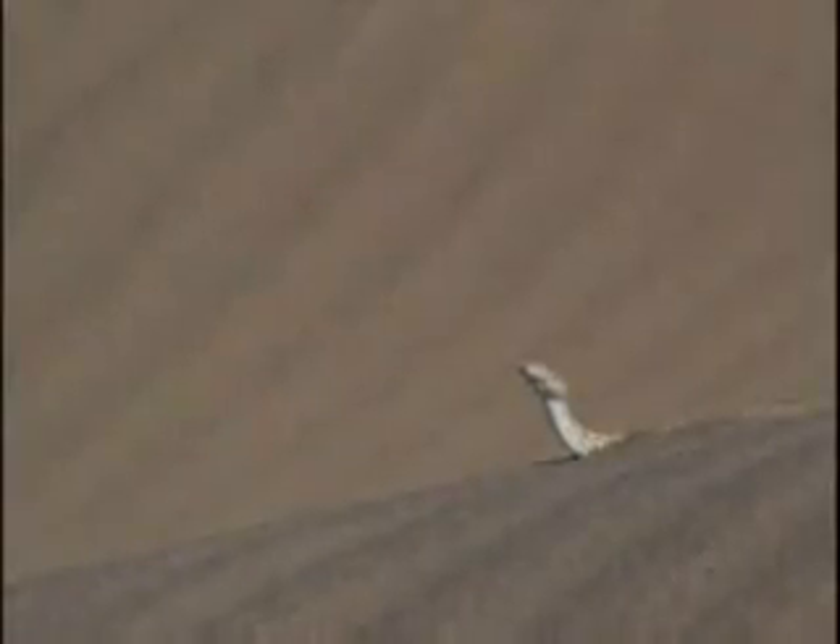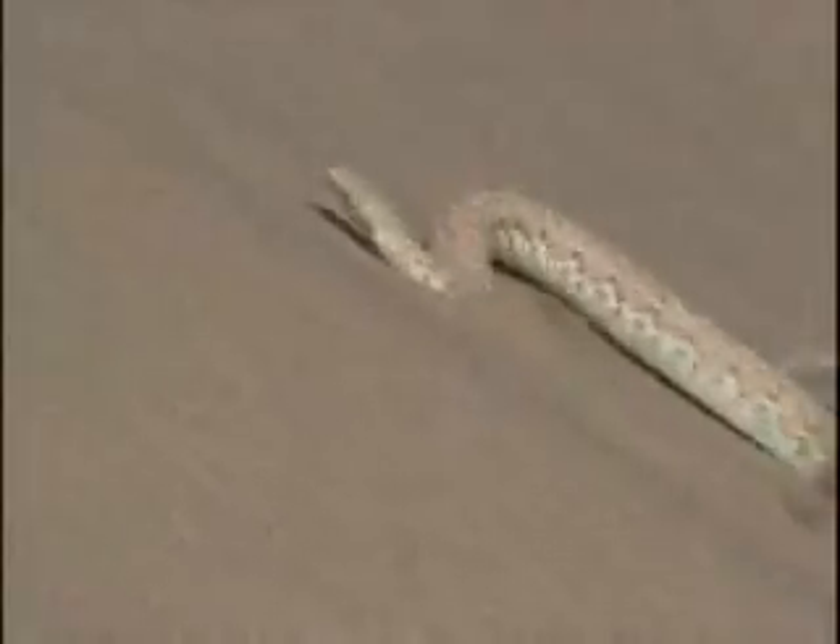Then it's time to look for food. Ever wonder how a viper like this one manages to motor across the hot shifting sands of the desert? The Peringuey's adder does it by lifting most of its body off the sand. This is called sidewinding, and this sidewinder has turned it into poetry in motion.